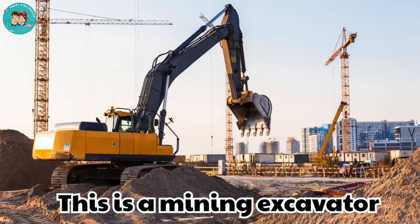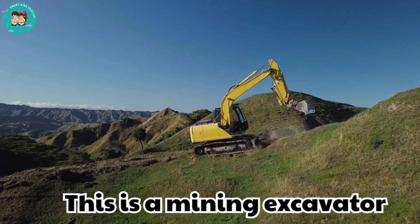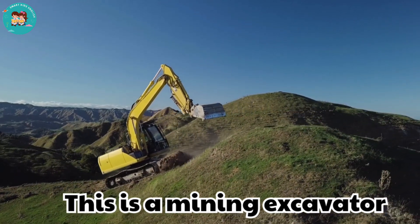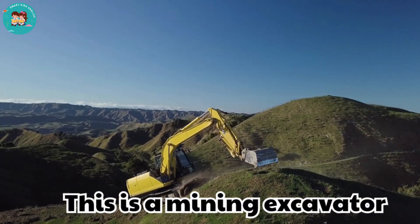This is a mining excavator. Mining excavators are giant machines that dig up rocks and soil. They are strong and work in huge mines.